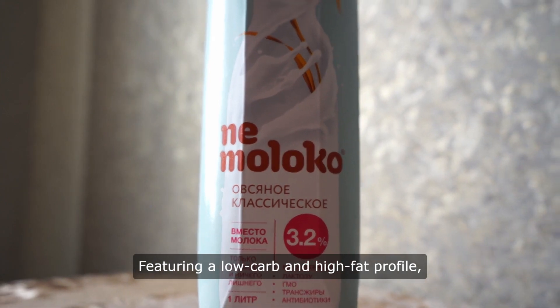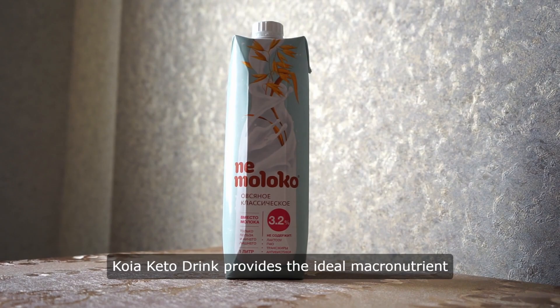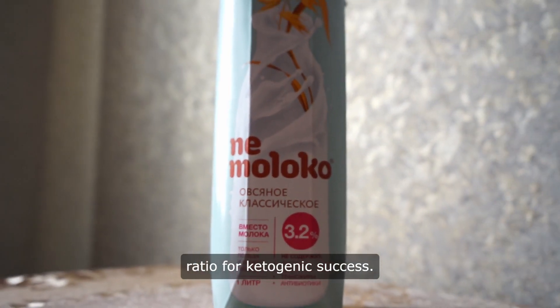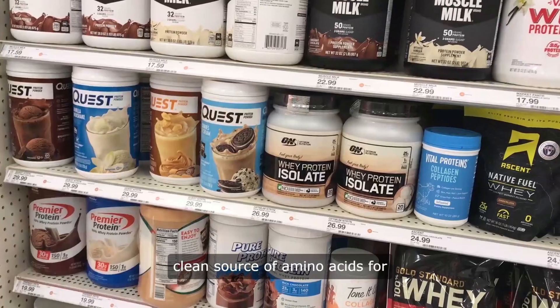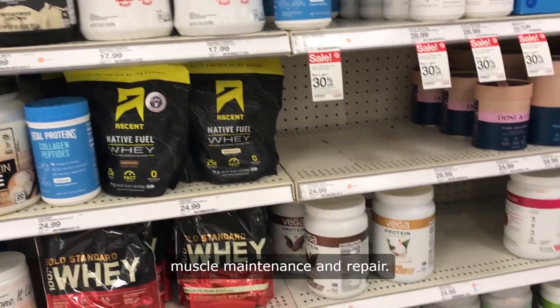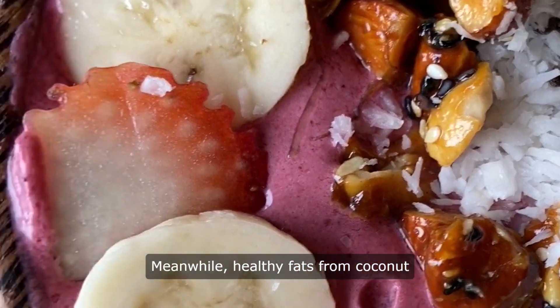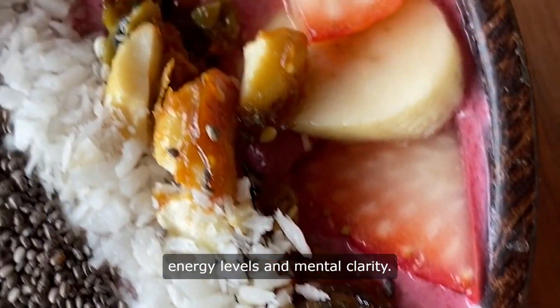Featuring a low-carb and high-fat profile, Koya Keto Drink provides the ideal macronutrient ratio for ketogenic success. With plant-based proteins like pea, rice, and hemp, it offers a clean source of amino acids for muscle maintenance and repair. Meanwhile, healthy fats from coconut oil and MCT oil help support sustained energy levels and mental clarity.